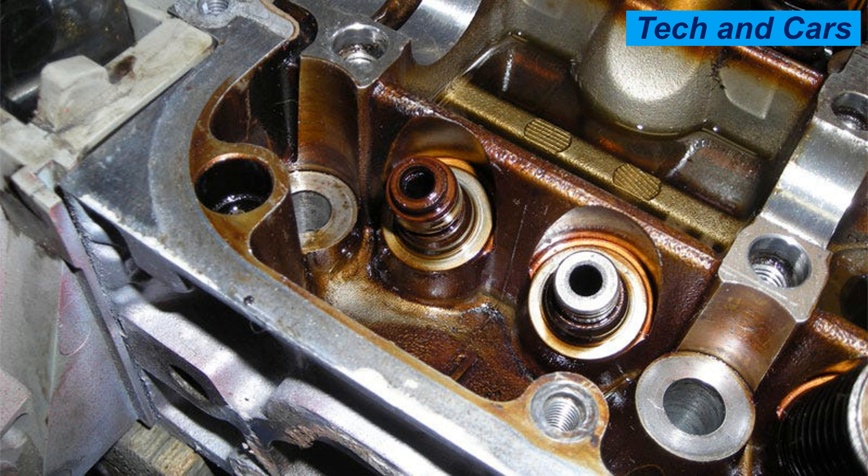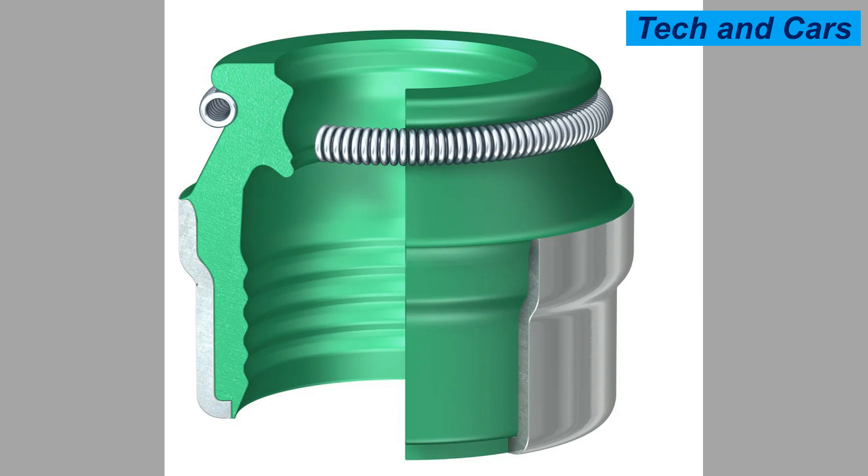Second, the valve guide seal helps to lubricate the valve stem as it moves up and down in the guide. The seal retains a thin film of oil on the valve stem, ensuring smooth operation and reducing wear on the valve and guide. Valve guide seals are typically made of rubber or a similar material that can withstand high temperatures and oil exposure.